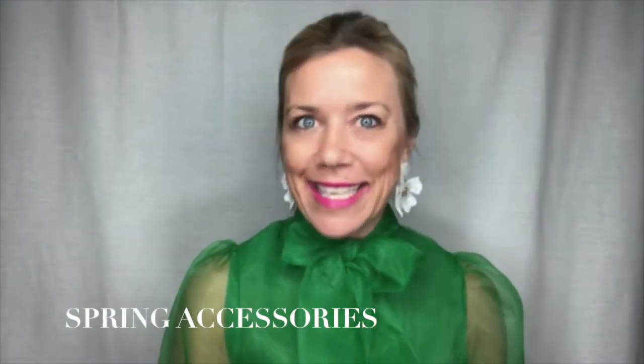Lighten up your look for the spring season wearing spring's fun and vibrant accessories. That means taking off your winter's darker colors and heavier fabrics and choosing more of spring's statement brighter and lighter pieces to really enhance your look.